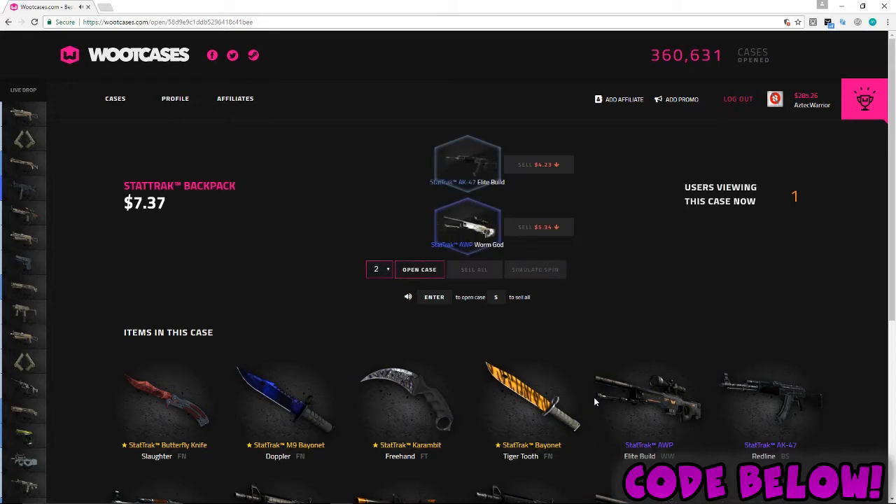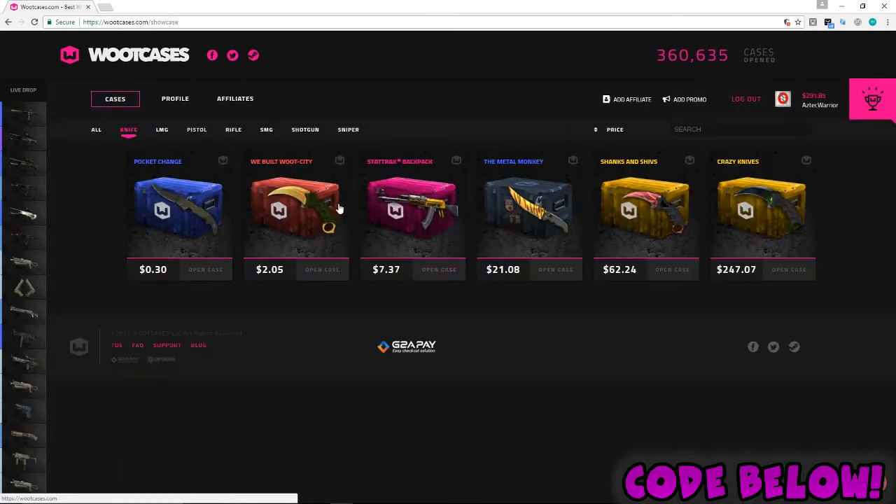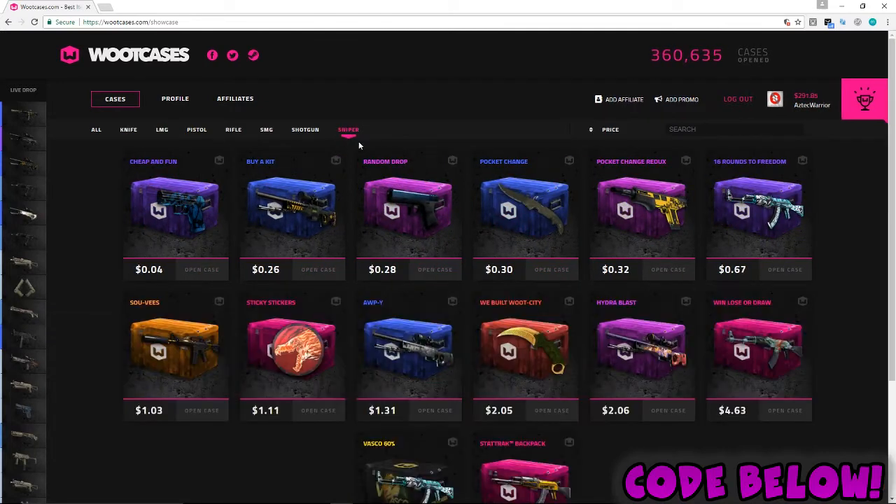Let's sell these back — not the best items we could have gotten. Let's sell again, one more try, let's do this one more time. Oh, we lost a good amount there. I want to try to hit something big here.